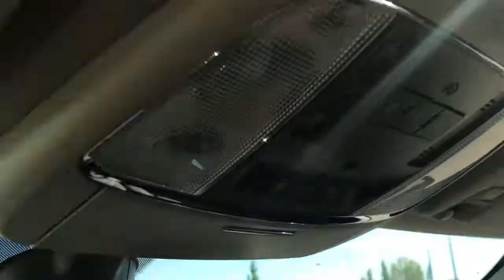If we go up to the top here we have the buttons for your sunroof as well as your three garage door openers — just giving you a peek at that gorgeous sunroof.